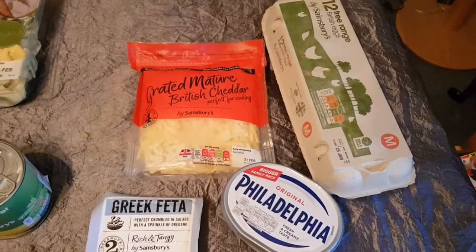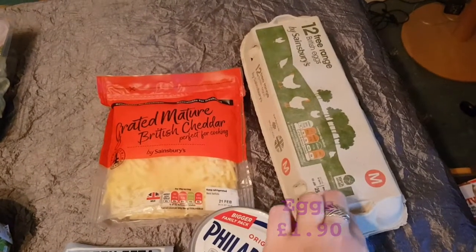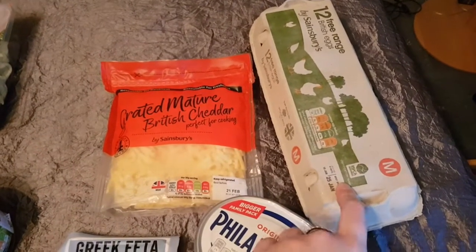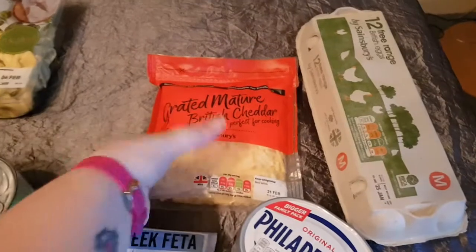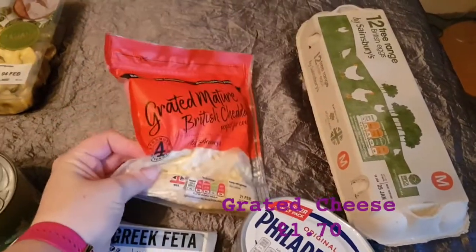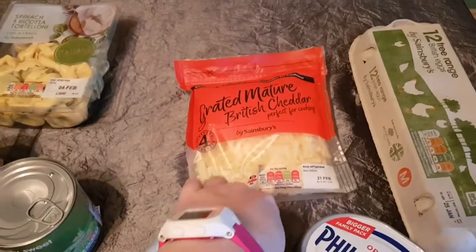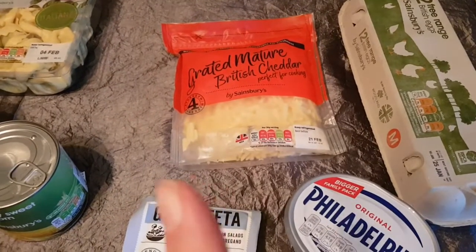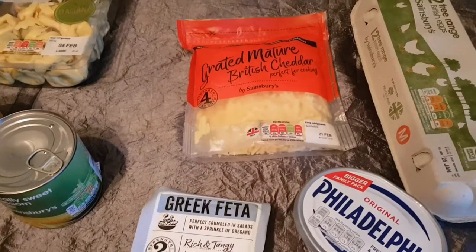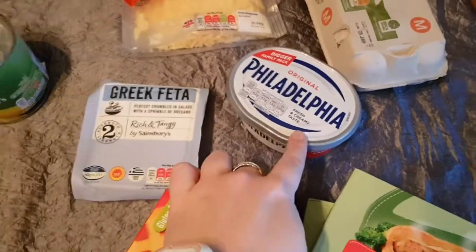Moving over to the dairy section, I've got 12 free range eggs because I'm having boiled eggs for breakfast at the moment — I have two, so I need quite a lot of eggs. Bag of grated cheese, I always like to get some grated cheese. I have it with pasta. To be honest, I have cheese with pretty much everything, even chocolate sometimes. My friend Katie thinks that's disgusting — let me know if you've ever had cheese and chocolate because I want to prove her wrong. I've got some Philadelphia here that will go with the bagels I showed you earlier.